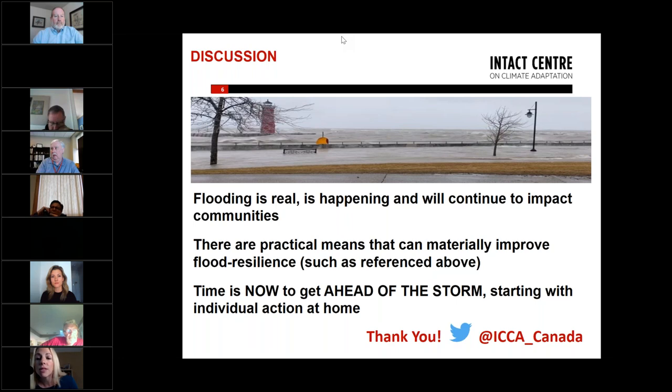Next in our panel we have Roderick Scott from the Flood Mitigation Industry Association. He has expertise in raising houses and helping people assess whether moving or mitigating a house is the right fit, and how to pay for it.